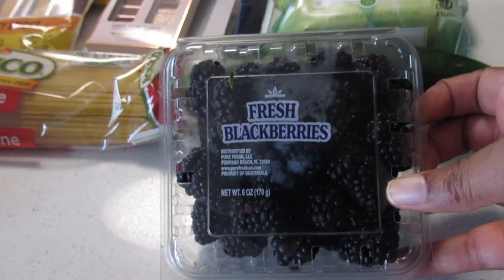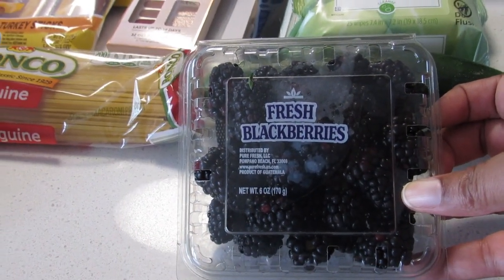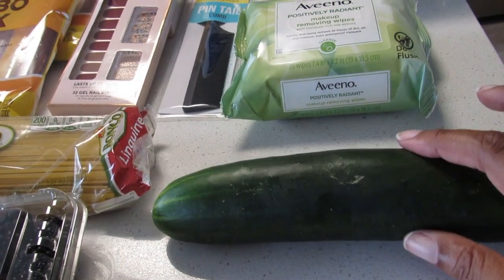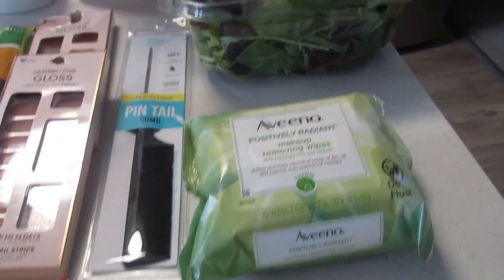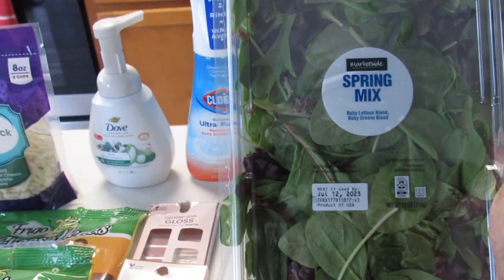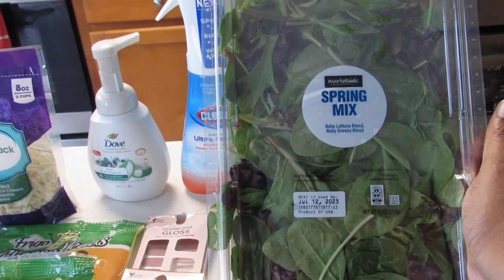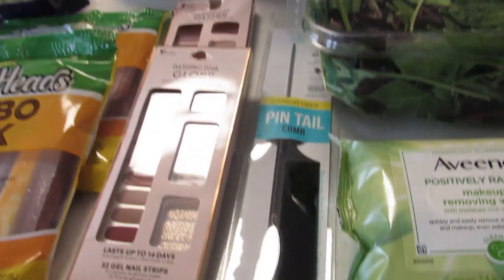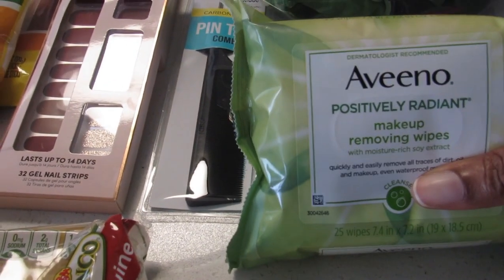Cherry tomatoes $2.98 — that was for the shrimp scampi. Got some blackberries for $2.47; they were good, I should have got two packages of those. Cucumber 78 cents. This market-size spring mix was $3.98 for my salmon salads.